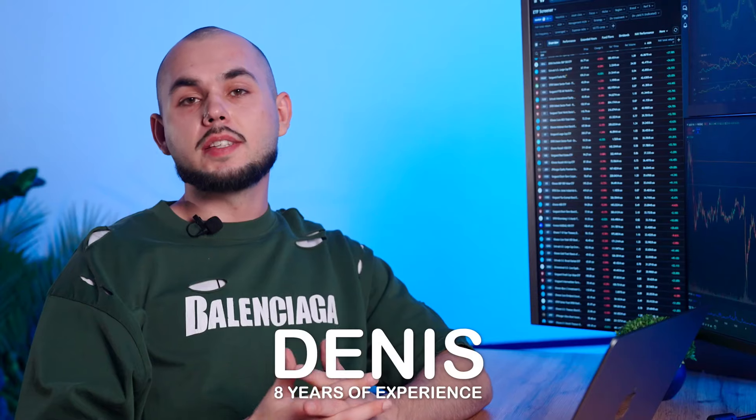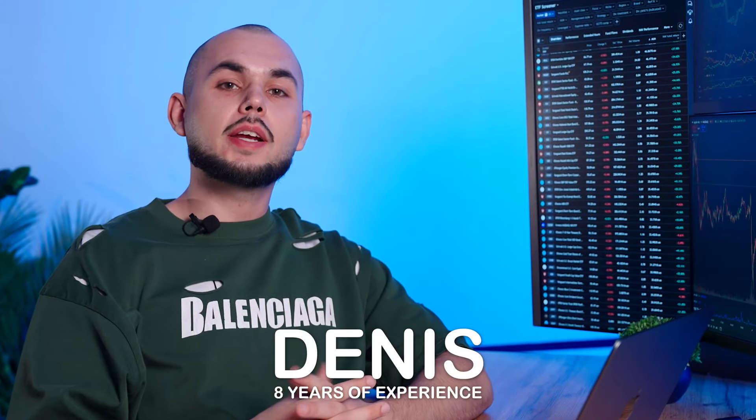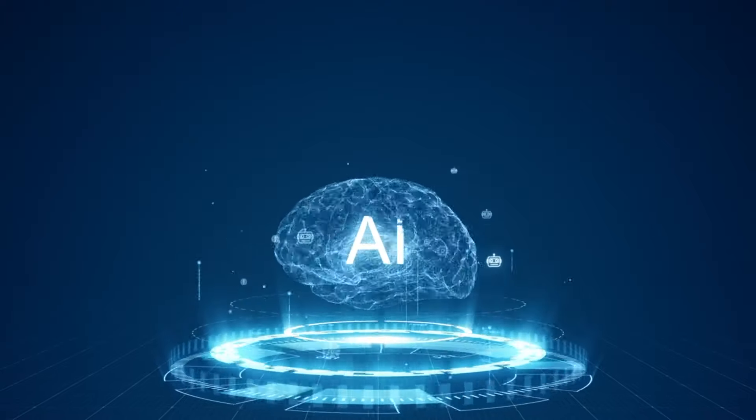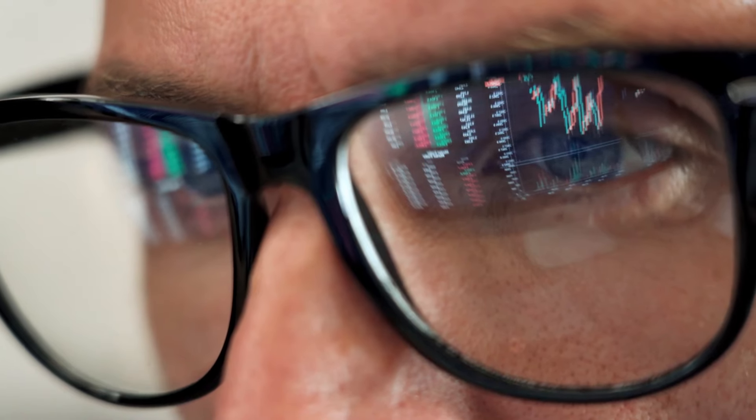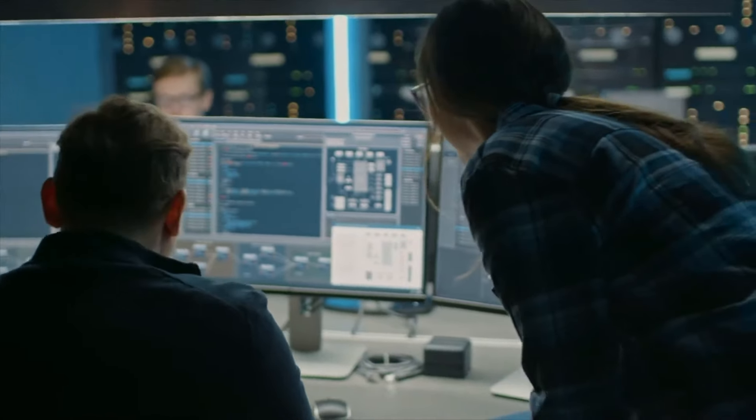Hello my dear market analysts, it's Dennis, your guide in the world of market analysis. Our AI-powered bot is ready to be your trusted ally. Backed by years of experience and cutting-edge technology,